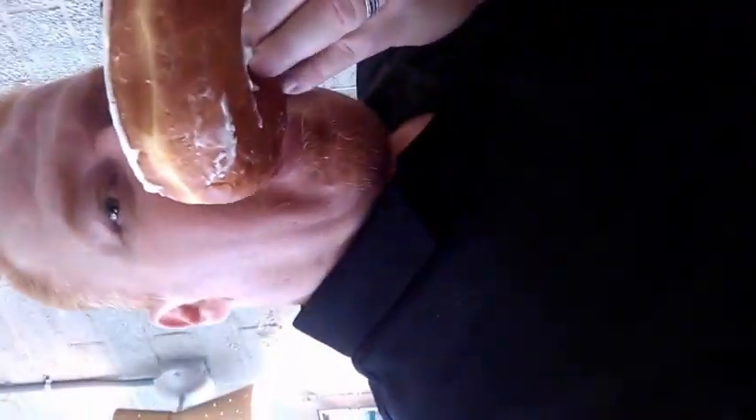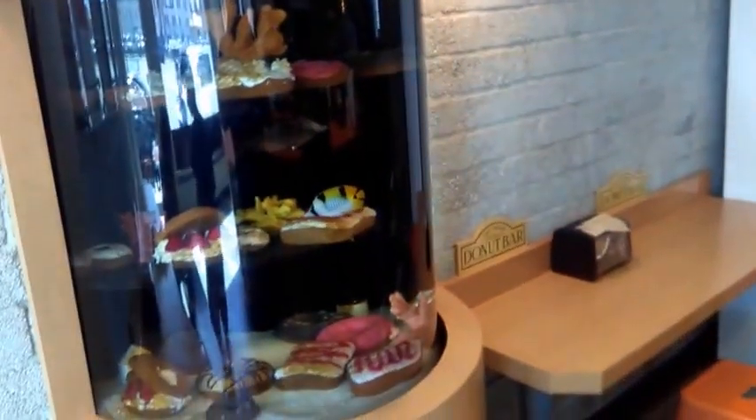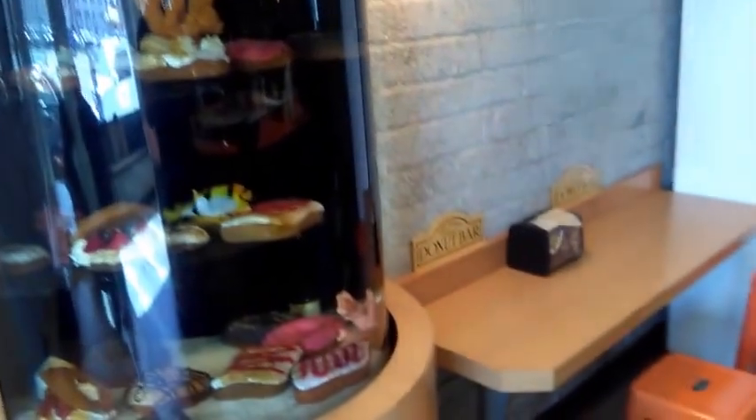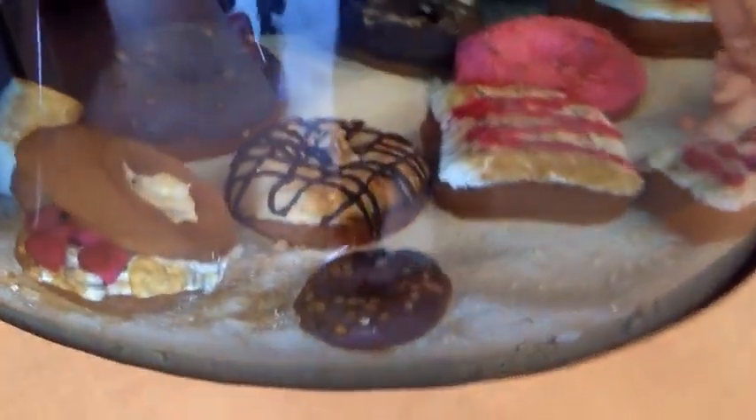The donut tank — check out the size of this daggone donut. That's a big donut. And then here's a tank that they have in the corner. All the pastries inside look like they're real donuts. Beautiful saltwater fish.